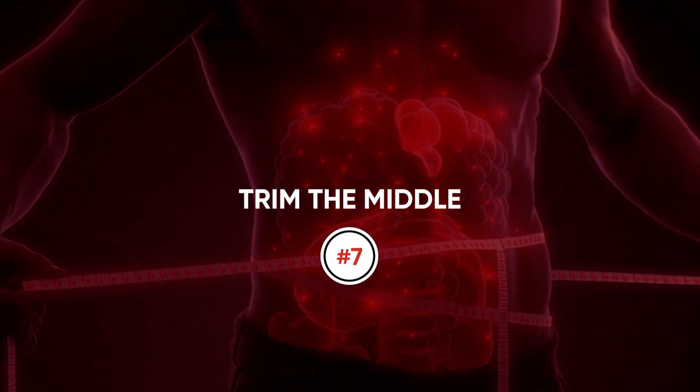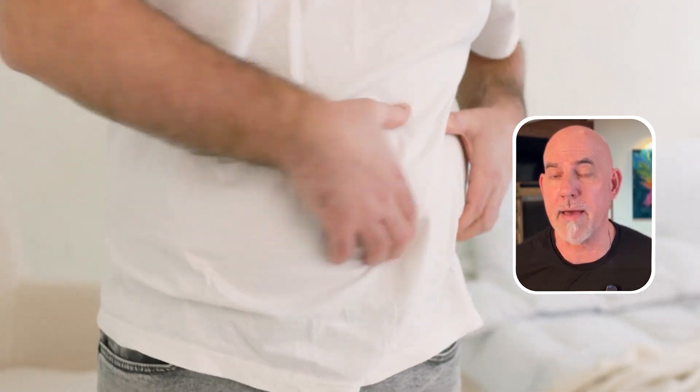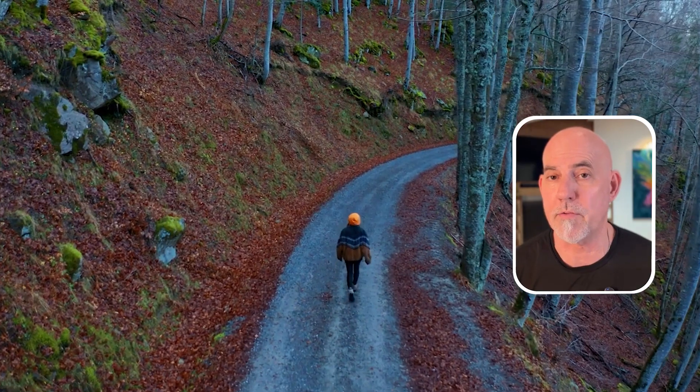Number seven: trim the middle. Visceral fat — that belly fat underneath the muscle of your abdominal cavity — acts like an inflammation factory. Just losing a few inches can drop your cytokine levels. Small wins matter: one better meal, one extra walk, one belt notch at a time.